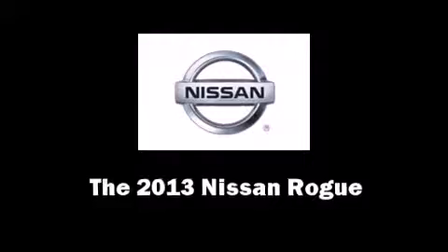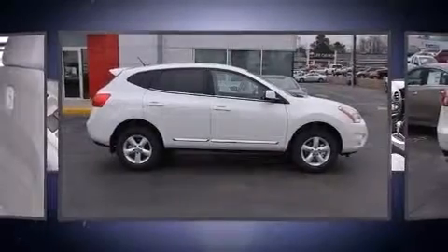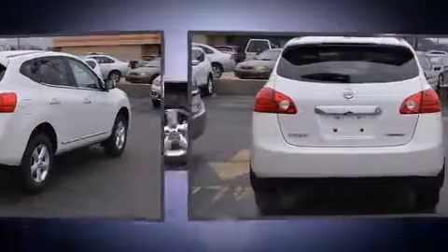The 2013 Nissan Rogue. Smooth gear shifts are achieved thanks to the 2.5-liter four-cylinder engine. And for added security, Dynamic Stability Control supplements the drivetrain.